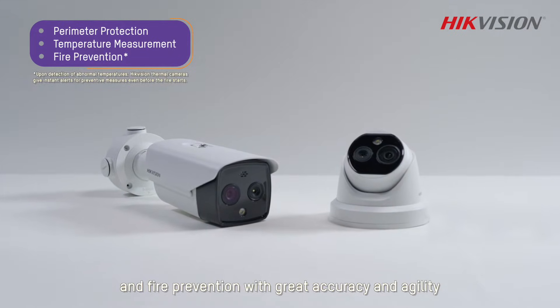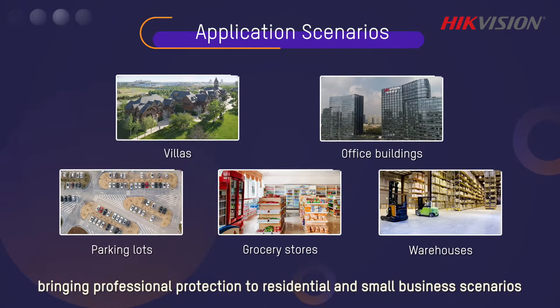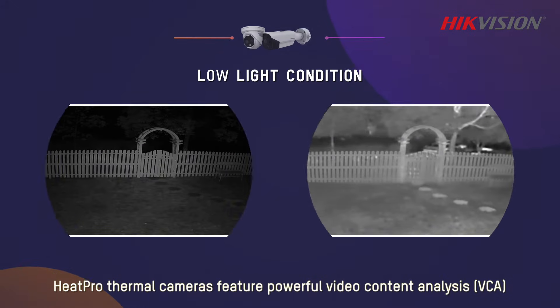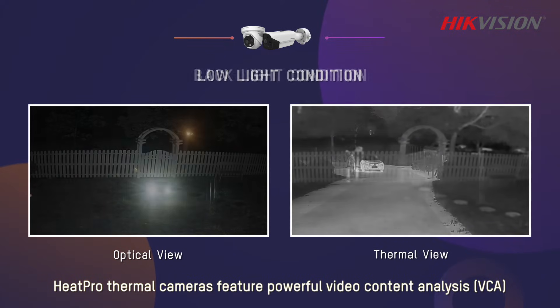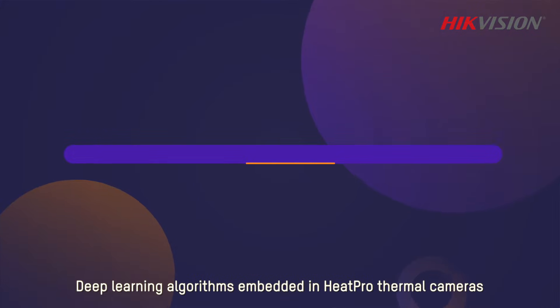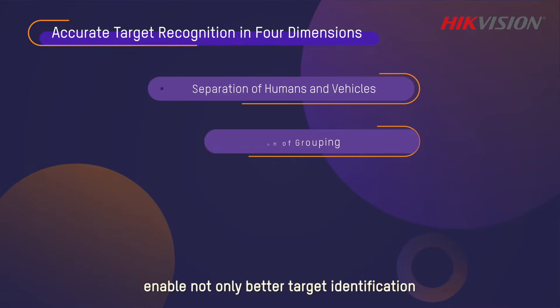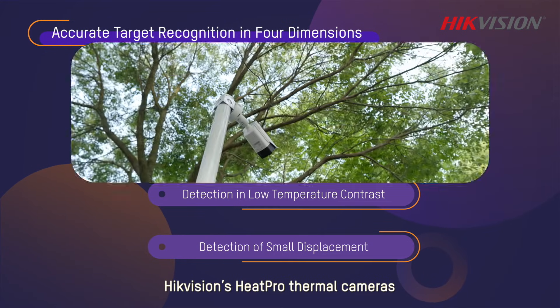Bringing professional protection to residential and small business scenarios, Heat Pro thermal cameras feature powerful video content analysis, or VCA, in a variety of complex and challenging light conditions. Deep learning algorithms embedded in Heat Pro thermal cameras enable not only better target identification but also higher agility and adaptability.